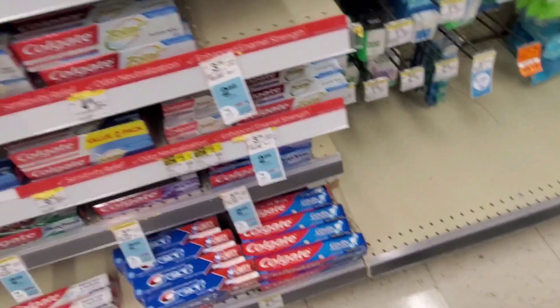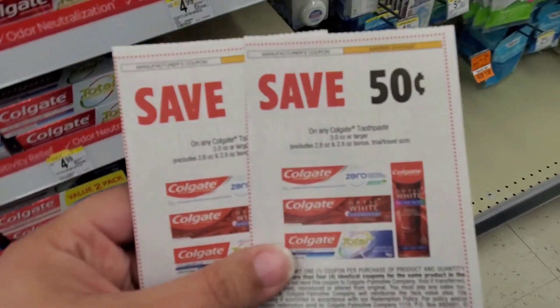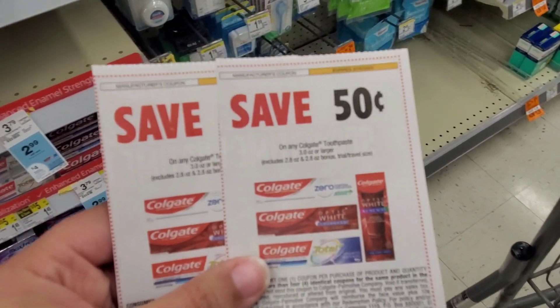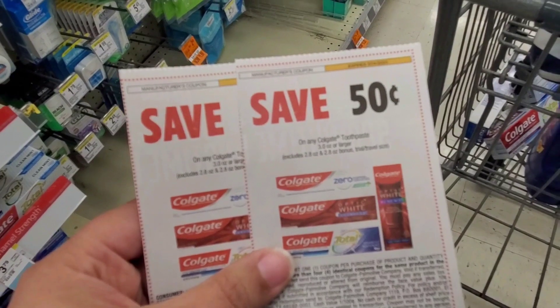We're at $5.98. I'm going to use two of these 50-cent-off coupons out of the Smart Source insert. That's going to take a dollar off, leaving us to pay $4.98 out of pocket, then get that $4 register reward back. Final cost is 98 cents for both — just 49 cents each.